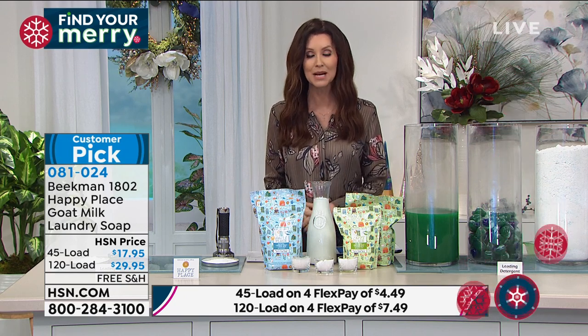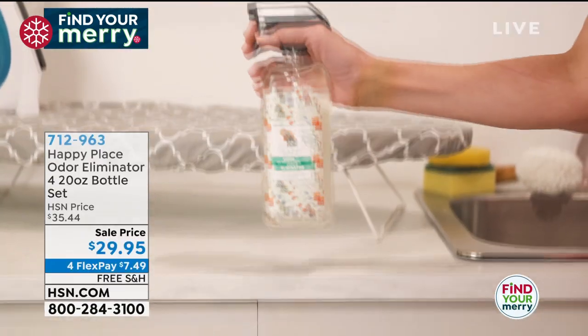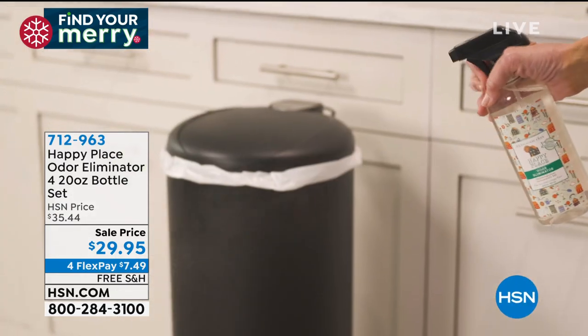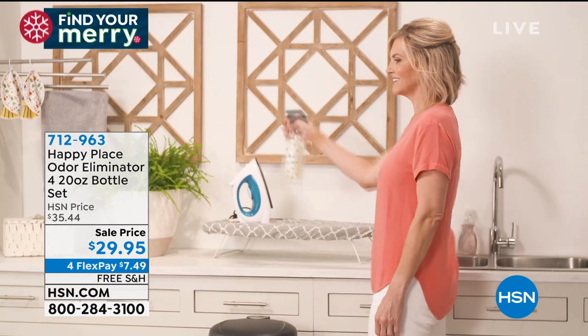Coming up in just a little bit, we've got a lot for you from Happy Place. This is an astounding value on the odor eliminator — usually we sell two bottles for $29.95. Today you're getting four for $29.95. We have two scents available.